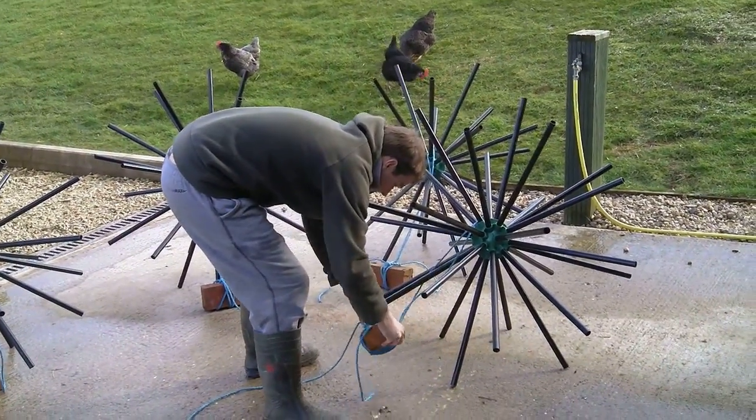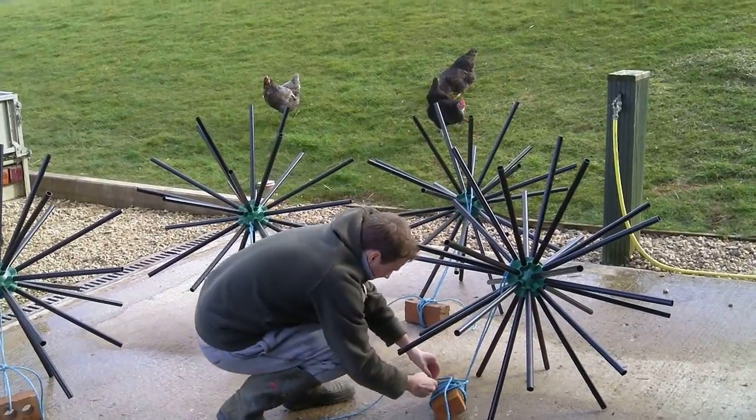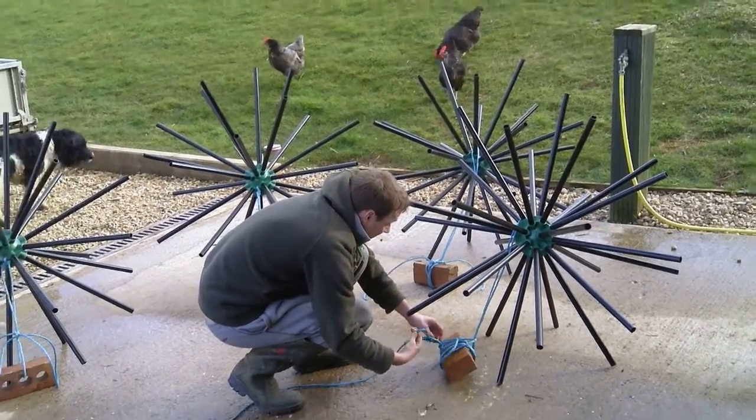What do you reckon, Jack? He's got no idea. That brick's going to fall off as soon as he puts it in the water.